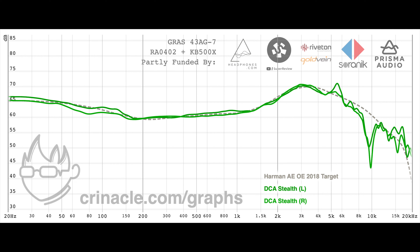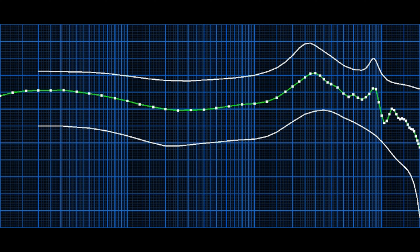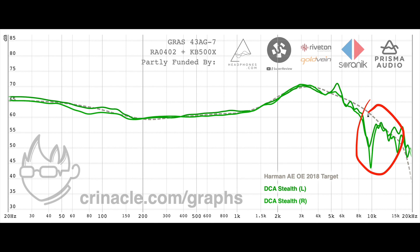For example, the dip you see around 9kHz on most headphones is in fact audible and is a phase cancellation, therefore it cannot be EQ'd. And as you can see, the Stealth has the same issue. However, from measuring speakers at the eardrum, we know that we want to peak around 8-10kHz for accurate treble reproduction, meaning the Dan Clark Stealth cannot reproduce treble accurately.